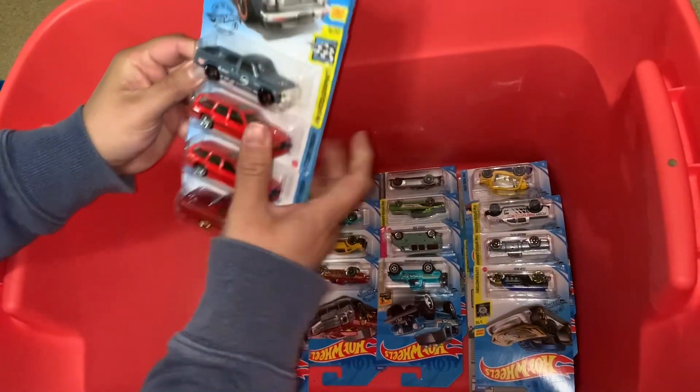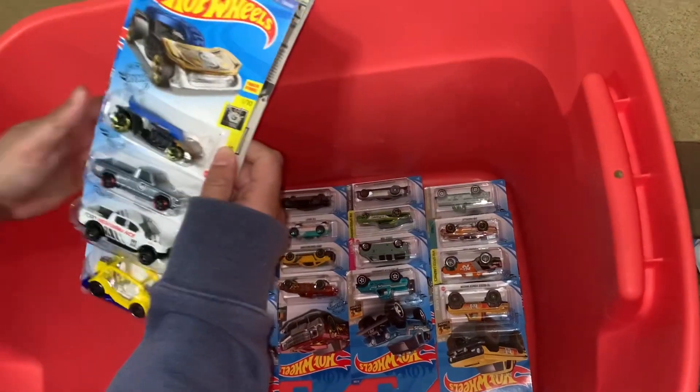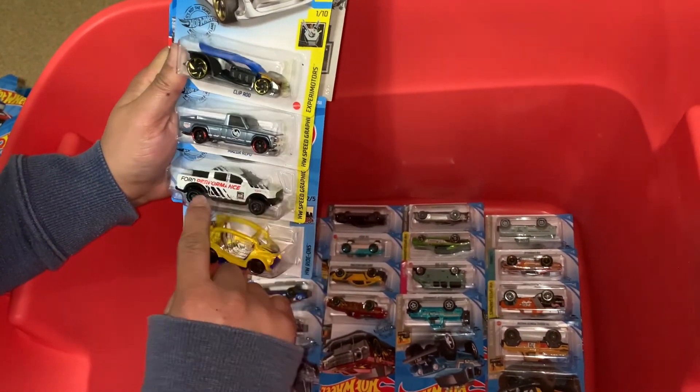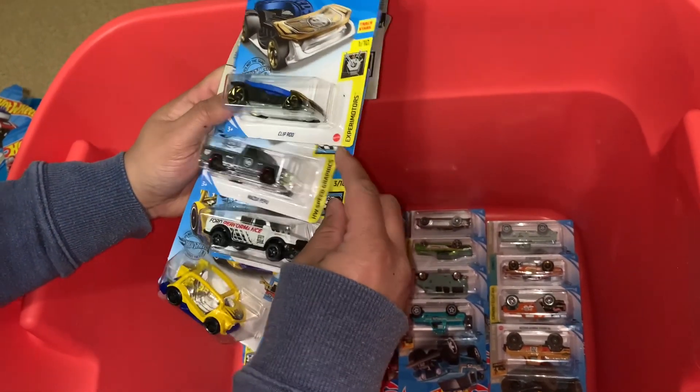Beautiful, I like this — another one. Ford Ranger, look at that — this piece, beauty.